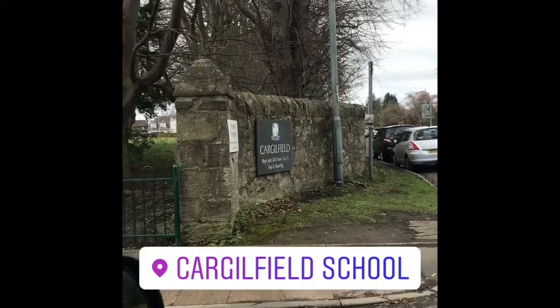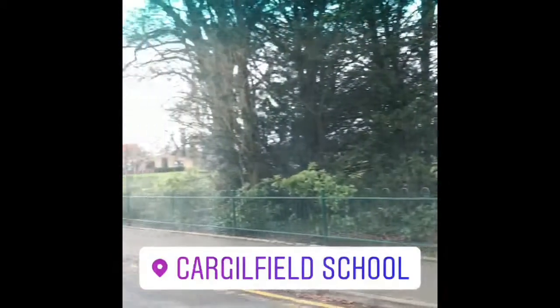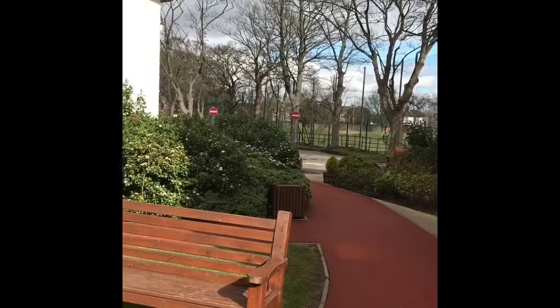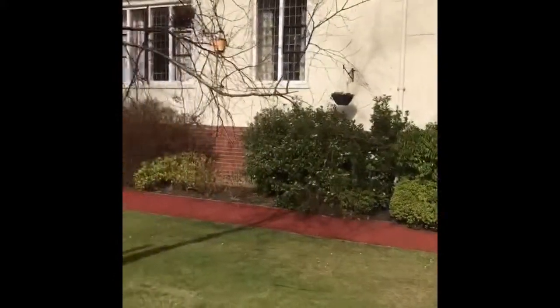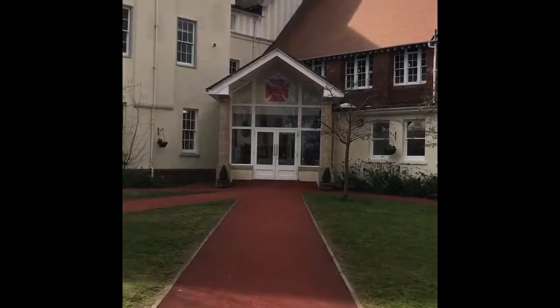I'm just pulling into Cargillfield. If you don't know, it's just on the west side of Edinburgh towards Crammond, and this is the entry into the school here. I've just parked up and walked from the car park, moving towards the front entrance, and that's the front door there.